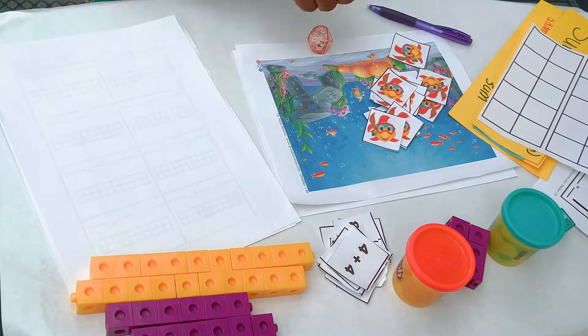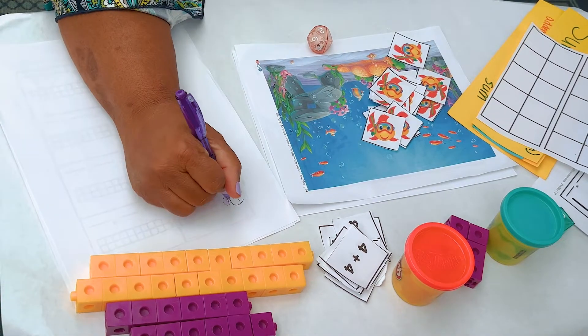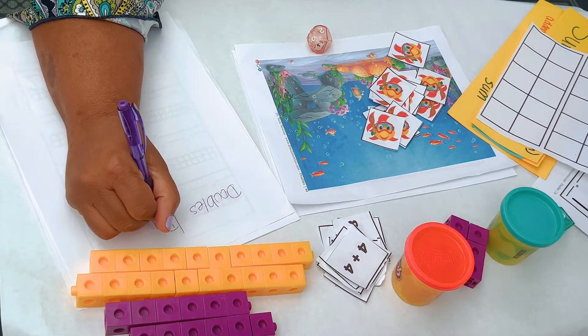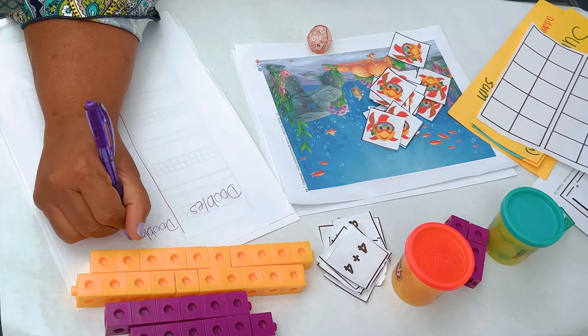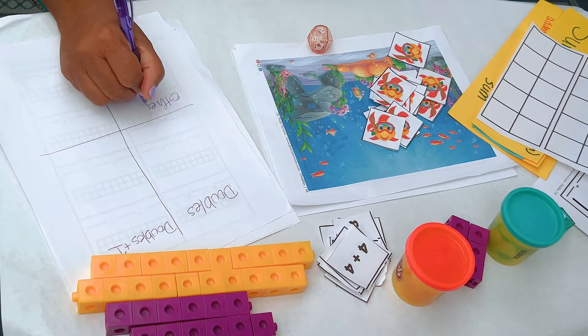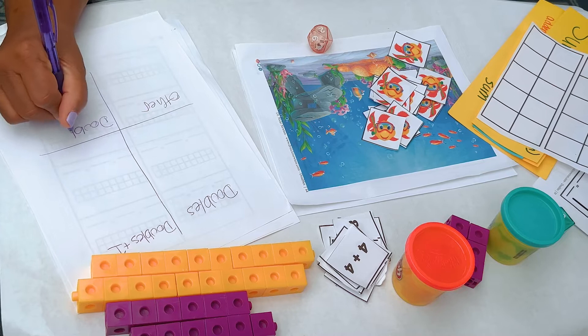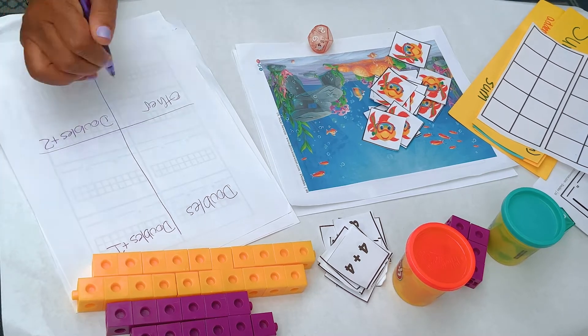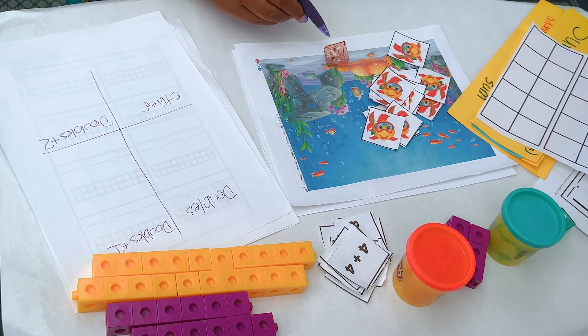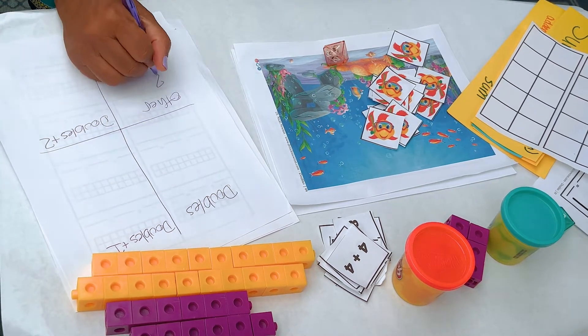So what you do is you take a piece of paper and you write categories. We're looking for doubles, doubles plus one, other. You might look for doubles and other, or doubles and doubles plus one and other, or the whole suite. Let's roll and see what we get. I got eight and three — that's other.